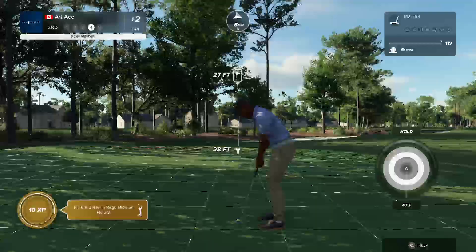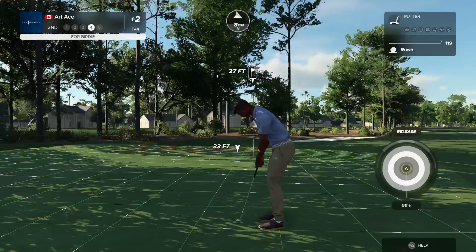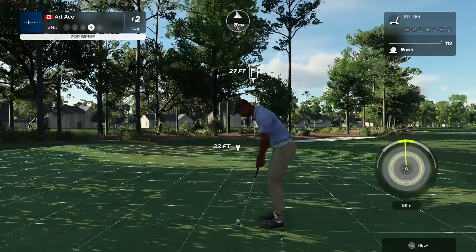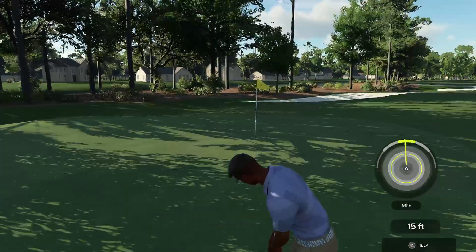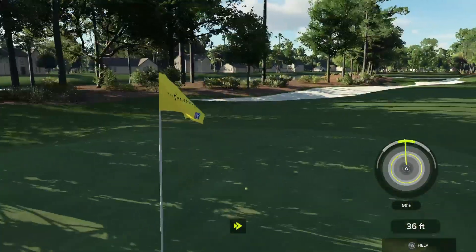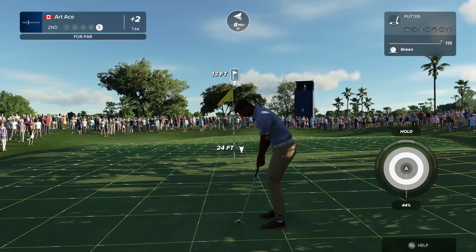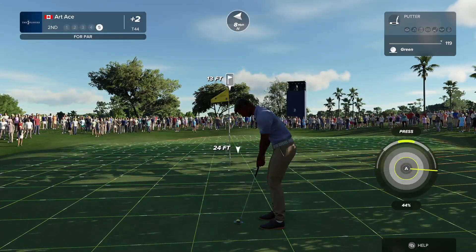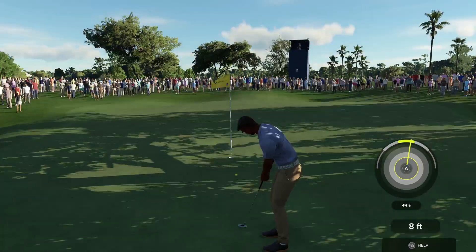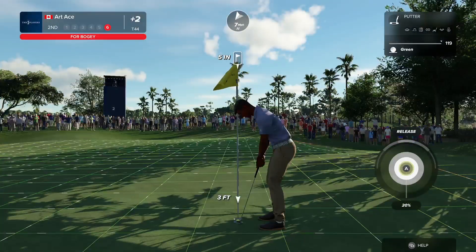And this putt is for a big four on the scorecard. That's frustrating. Putting for a par here. Tracking. Oh, so close. And in it goes.